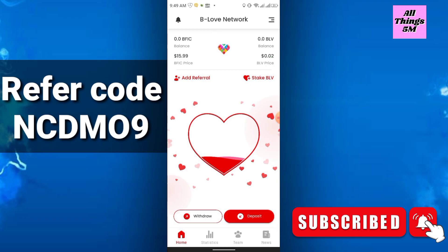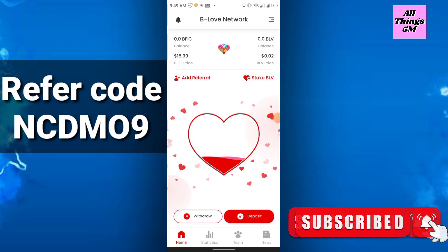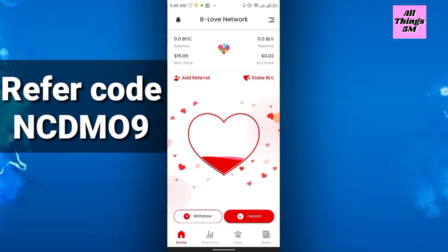Try to grow your team to earn more BLV tokens. Friends, this is the Strong Mining Project Episode 6. Thanks for watching and see you again in the next video. Please like, share, and subscribe to my channel. Thank you everyone.